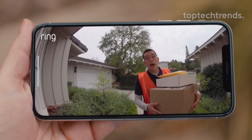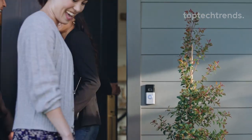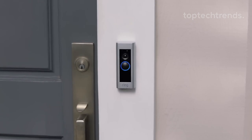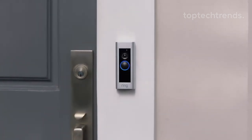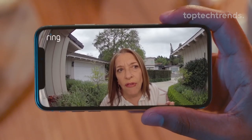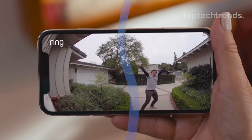But that's not all. With a Ring Protect plan, you can record and review all your videos for up to 180 days, ensuring you never miss a moment. And when paired with select Alexa-enabled devices, you can enjoy convenient in-home monitoring with voice announcements and two-way talk. Experience the ultimate peace of mind and convenience with the Ring Video Doorbell. Stay connected, stay protected — because home is where the heart is.